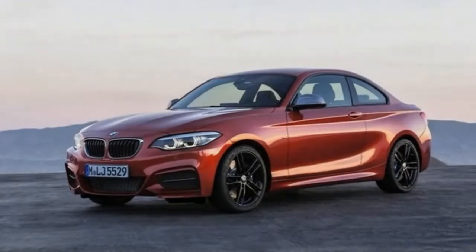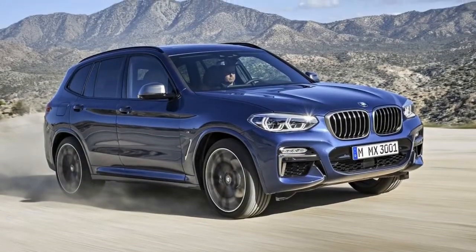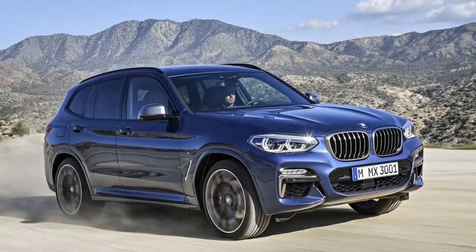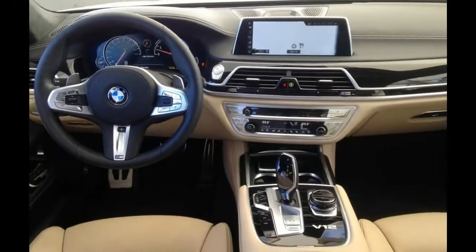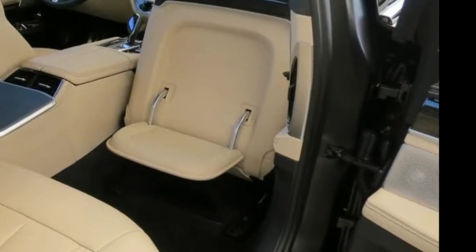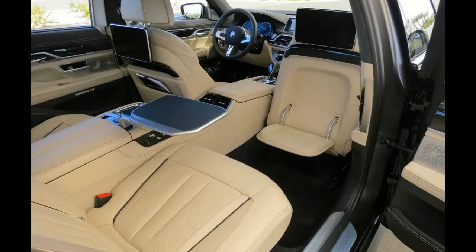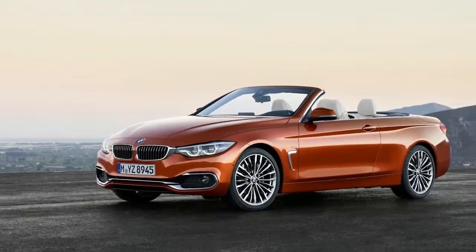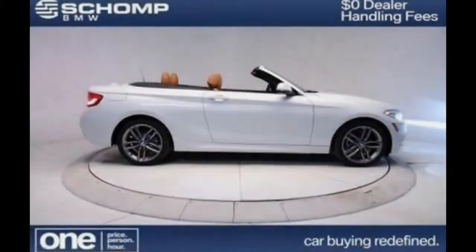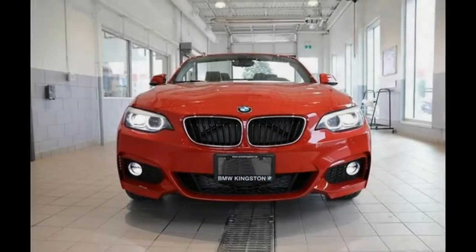The 2 Series is one of BMW's best driving cars, thanks to a compact package and exquisite chassis tuning. Both the 230i and M240i come standard with an 8-speed automatic transmission with paddle shifters and rear-wheel drive, but can be ordered with X-Drive all-wheel drive regardless of body style. A 6-speed manual transmission is a no-cost option available on all but the 230i convertible, including models with X-Drive.